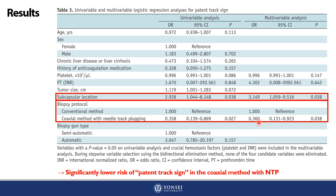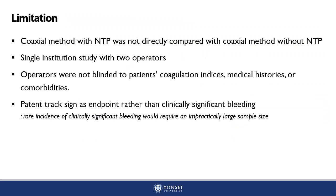There are some limitations in this study. Firstly, the coaxial method with NTP was not directly compared with the coaxial method without NTP. Secondly, this study was conducted in a single institution with two operators who were not blinded to the patient's coagulation indices, medical histories, or co-morbidities. In addition, the primary endpoint was the presence of patent track sign rather than clinically significant bleeding. Due to its rare incidence, setting clinically significant bleeding as the primary endpoint would require an impractically large sample size.